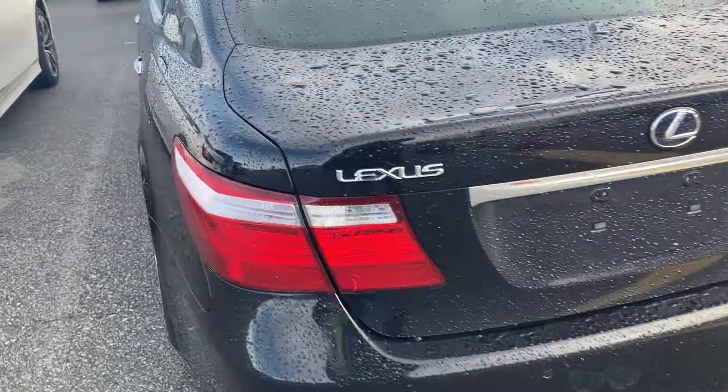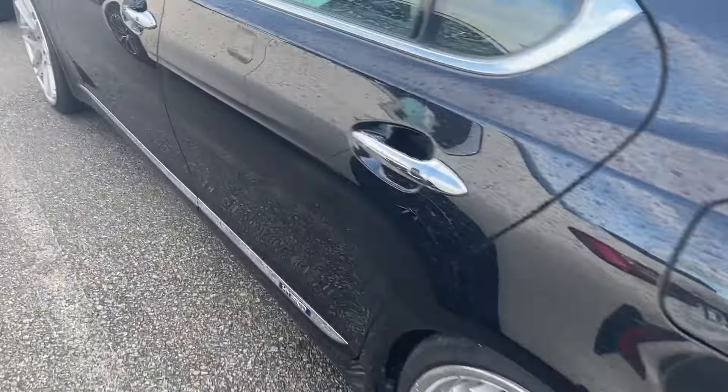This is a Lexus LS 600, 2007, right-hand drive.